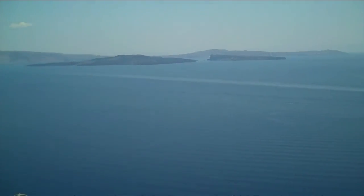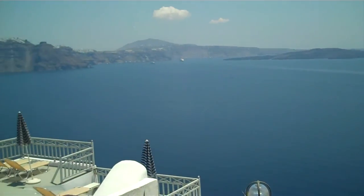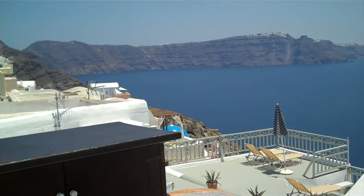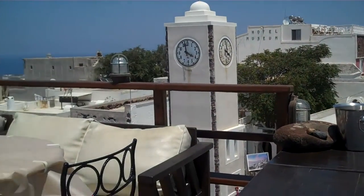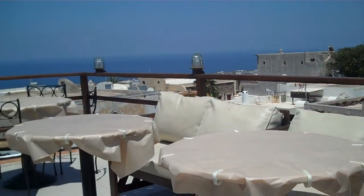It's called the Caldera, where the volcano exploded 3,000 years ago. Black volcanic rock cliffs. Other restaurants looking out to the east.